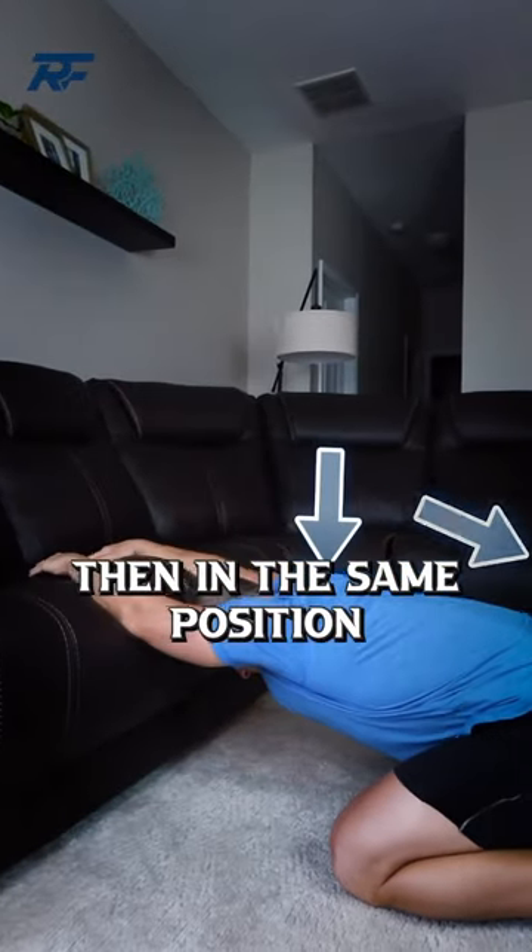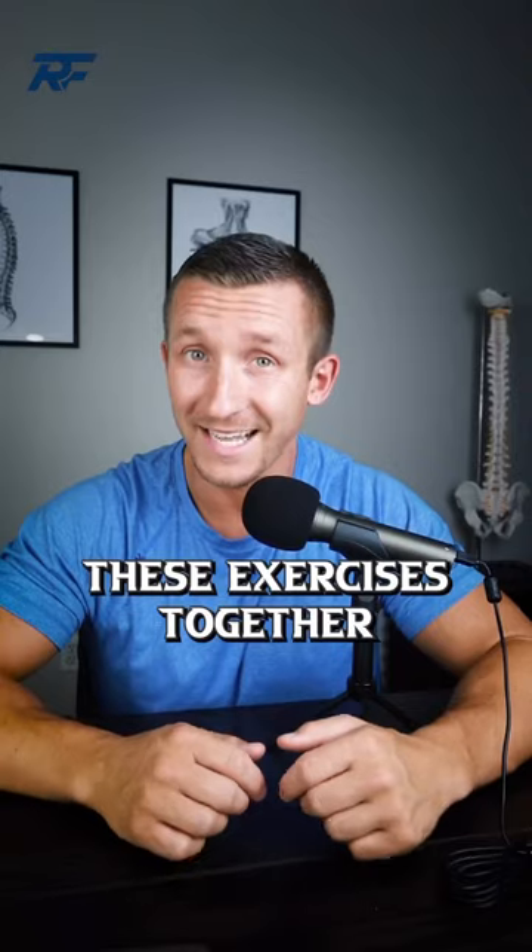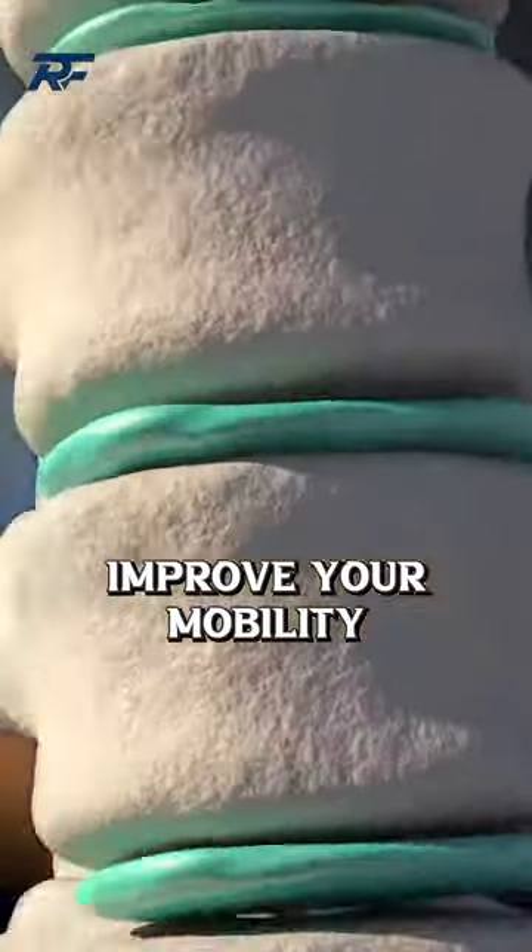Then in the same position, push your hips back and your chest down towards the floor to mobilize your mid back. These exercises together can take pressure off your disc, improve your mobility and reduce your pain.